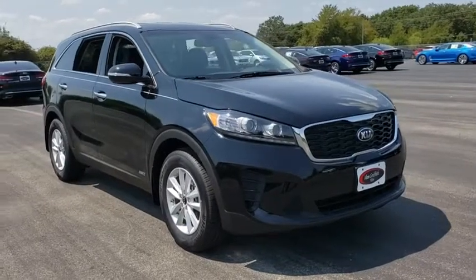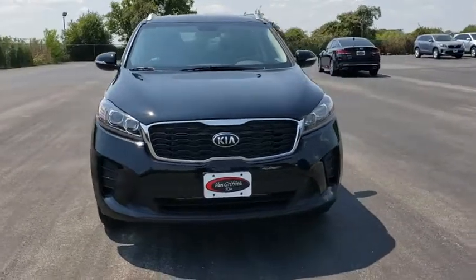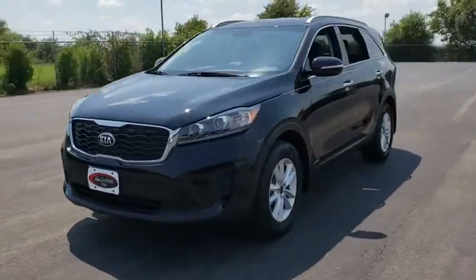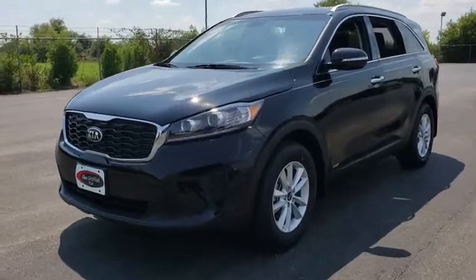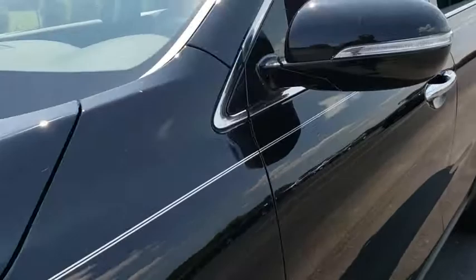Looking for the right vehicle? Check out the 2019 Kia Sorento. The Kia Sorento is a comfortable riding, powerful compact SUV loaded with impressive standard features. Take one look at its stylish, sleek design and you'll want to cross over to a Sorento.